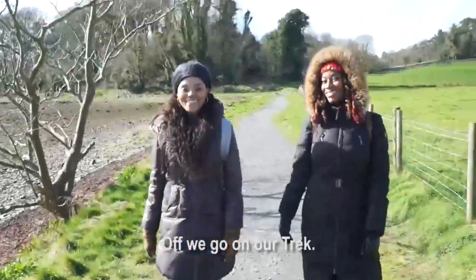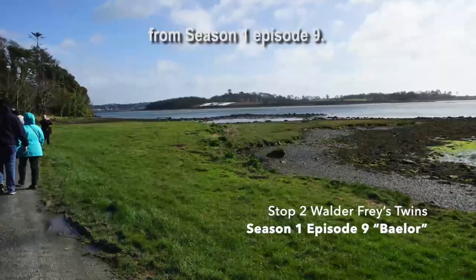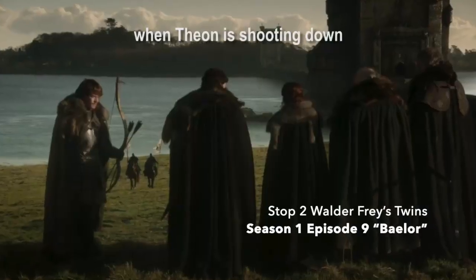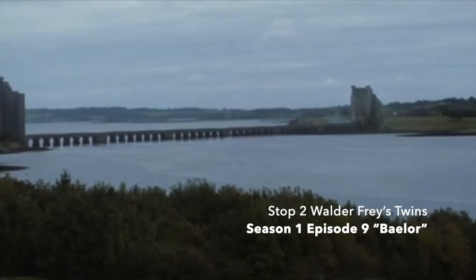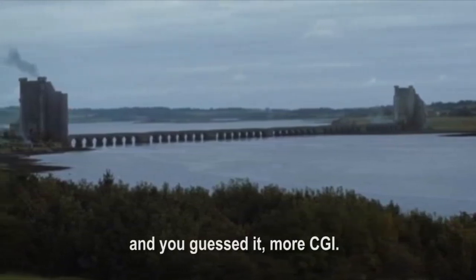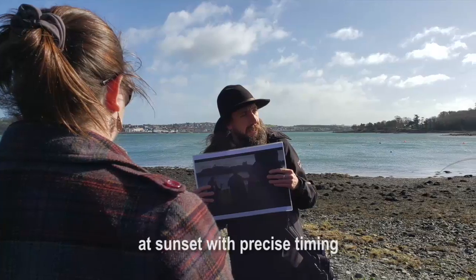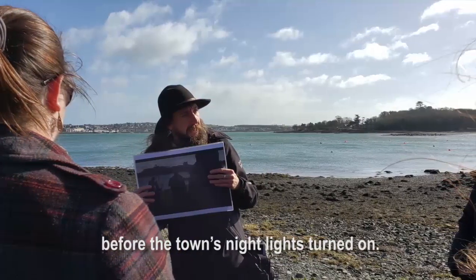Off we go on our trek. The first stop was Walder Frey's Twins from season one, episode nine. You may remember the scene when Theon is shooting down Walder Frey's ravens. That magic was made possible with camera angles, mother nature, and more CGI. The director actually filmed the shots at sunset with precise timing before the town's nightlights turned on.